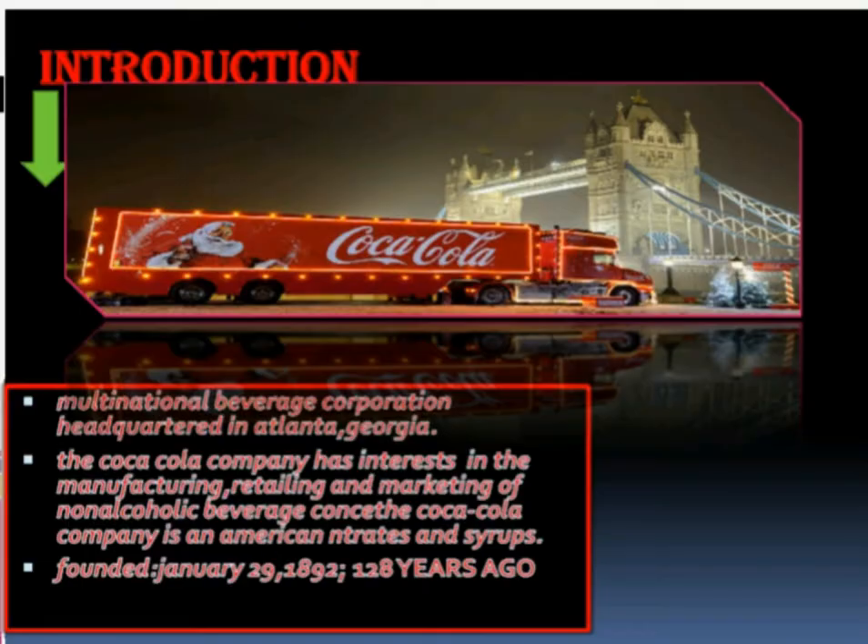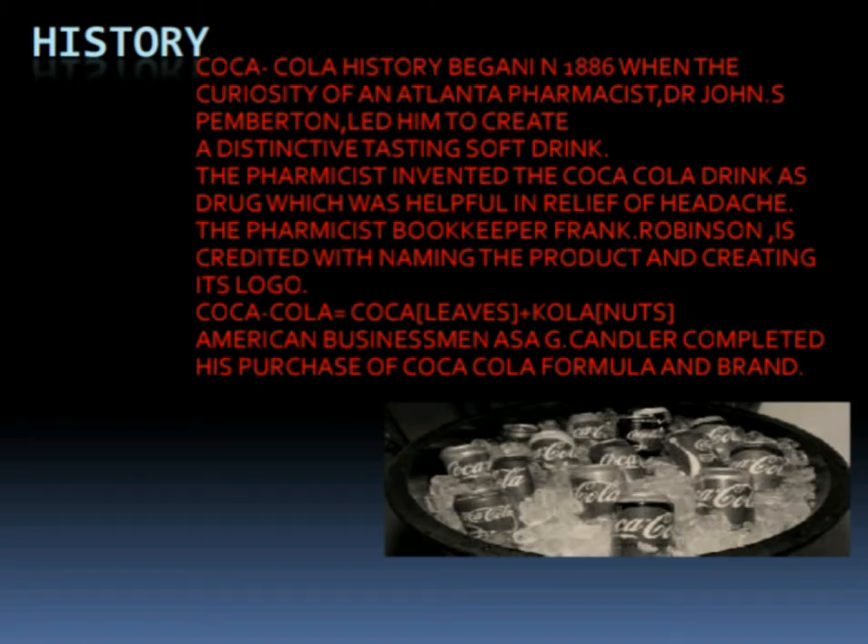Starting from the introduction, the Coca-Cola company is an American multinational beverage corporation headquartered in Atlanta, Georgia. The Coca-Cola company has interest in the manufacturing, retailing and marketing of non-alcoholic beverages, concentrates and syrups. The company was founded on the 29th of January 1892.